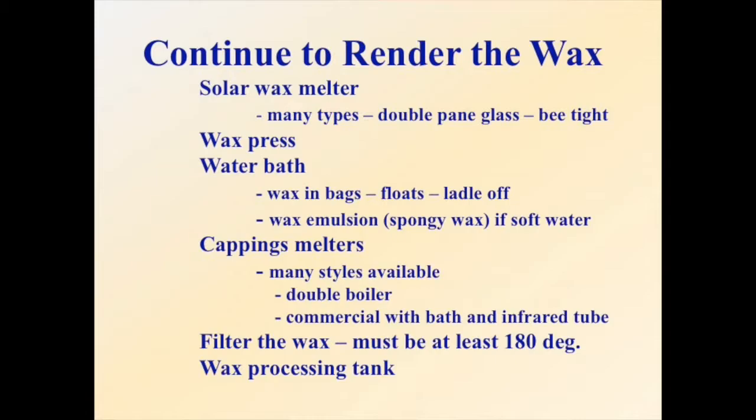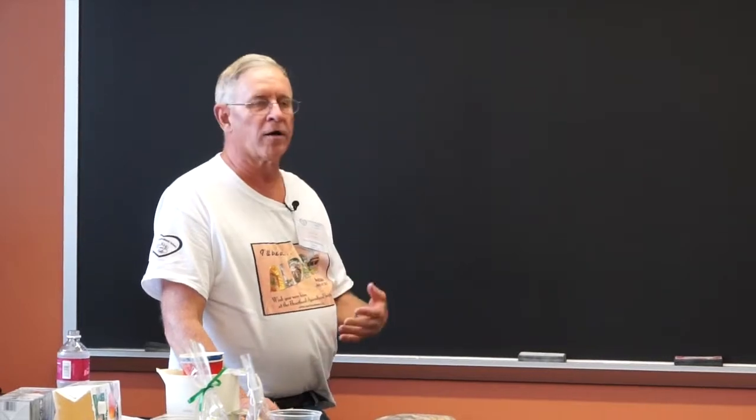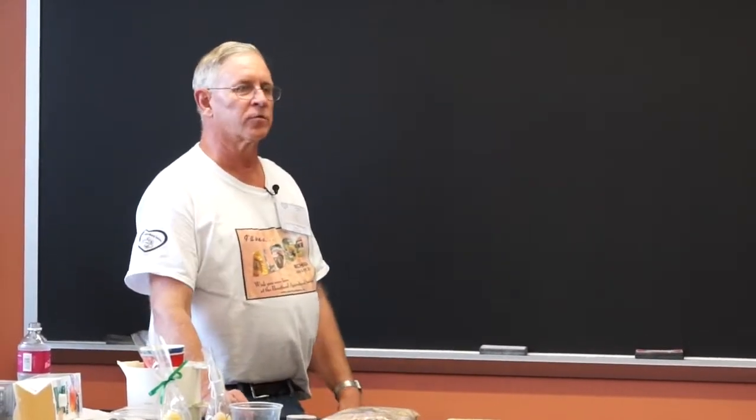When you wash the wax in a bucket of water, the wax floats and the honey gets into the water. If you don't process it right away, the moisture makes it ferment fast. A solar wax melter is an excellent way to render wax, especially on the hobbyist side. Even with 20 or 30 hives, you won't have that much wax — just a few bucketfuls to process as long as the sun shines.